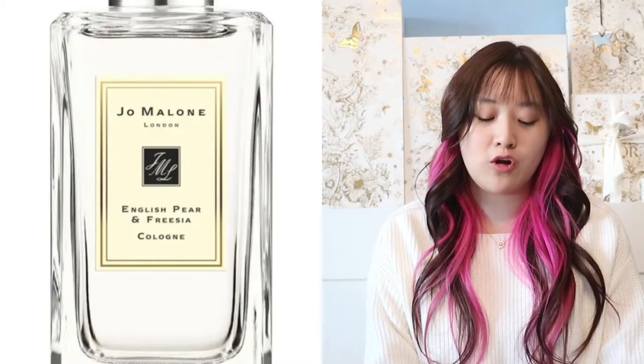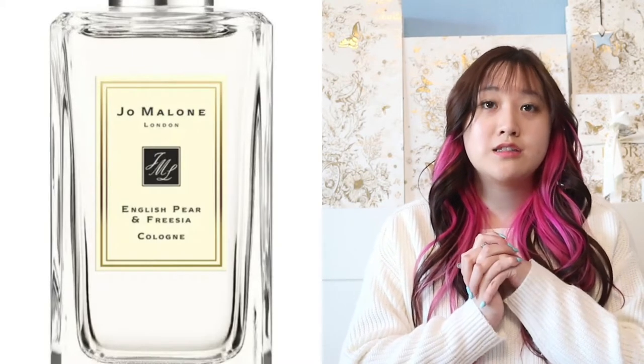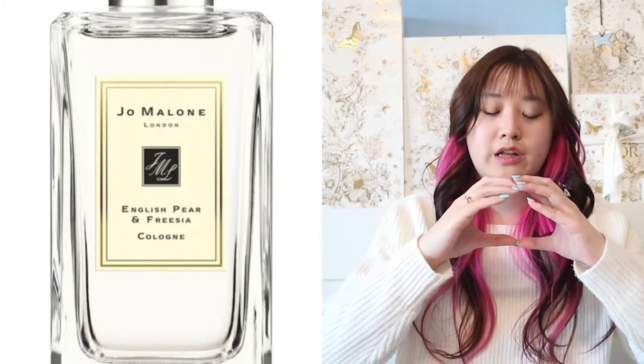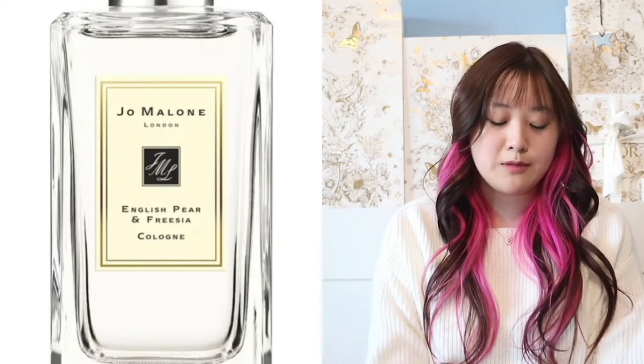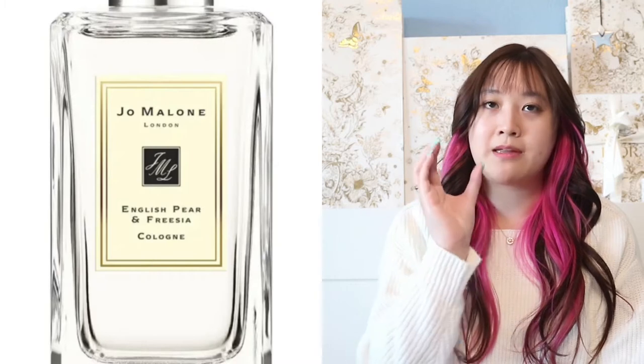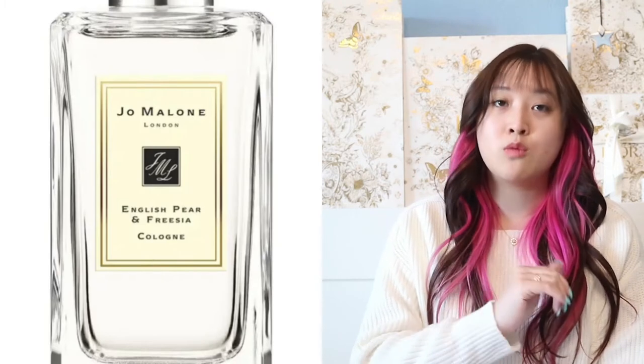The next gift idea is going to be from Jo Malone. Because the stocking stuffer is going to be pretty big and long, you can fit little miniature box sizes. I recommend getting the Jo Malone London Cologne or Perfume. They have a few different sizes — you can probably get the smaller size — and Jo Malone has a lot of fragrances to choose from.